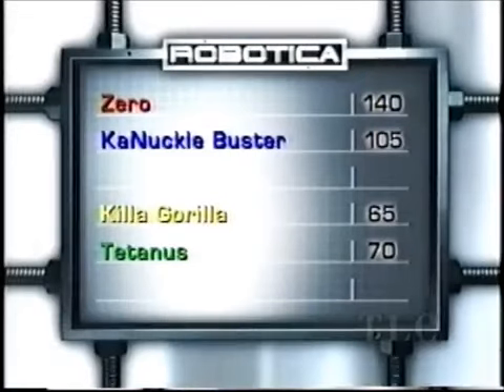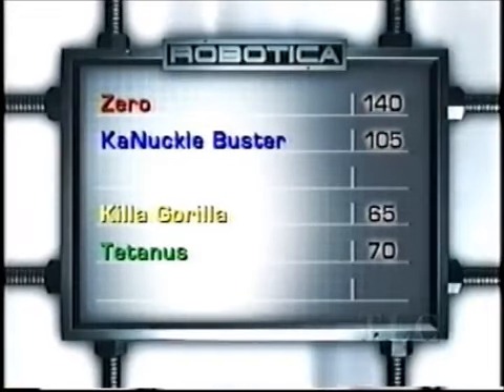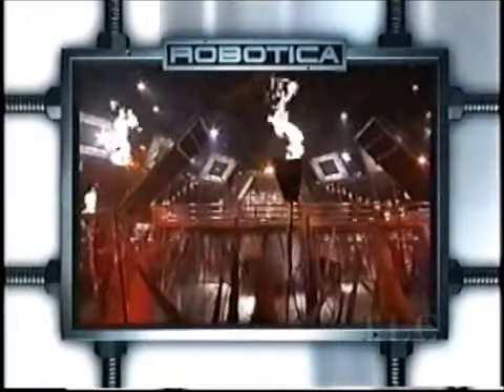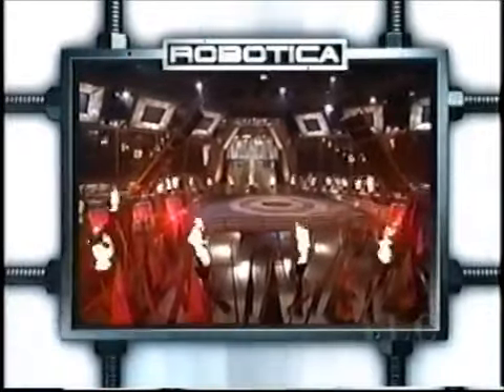After a devastating run of the Labyrinth, the scores look like this: Zero beats Knuckle Buster 140 to 105, while Tetanus is leading the Killer Gorilla 70 to 65. We've still got one more Labyrinth to go, and then it's the fight to the finish. Will the Killer Gorilla make a monkey out of Tetanus? We'll find out when they take a terrifying trip through the Labyrinth. Who's going to be living on the edge? We'll know soon enough when Robotica returns.